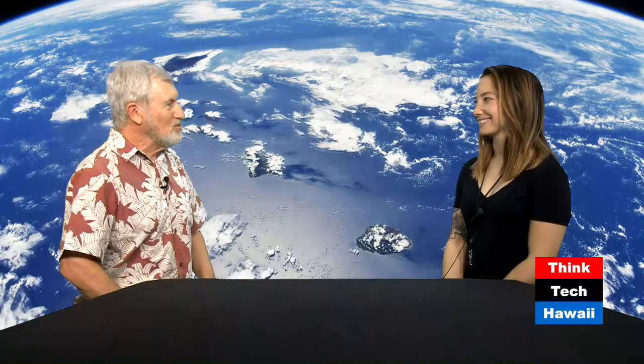Today we welcome back Casey Hannibal, who is a graduate student at UH Manoa in both the Institute of Geophysics and Planetology and the Geology and Geophysics Department. We first saw Casey when she was flying a balloon in Antarctica, and today she's going to tell us about using the telescope at Mauna Kea to look for water on the moon.